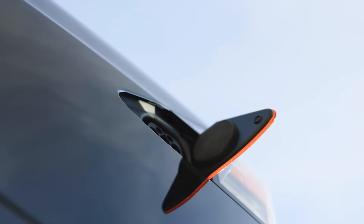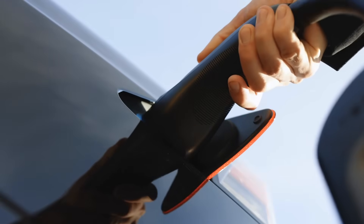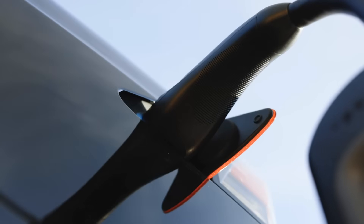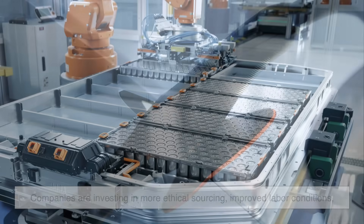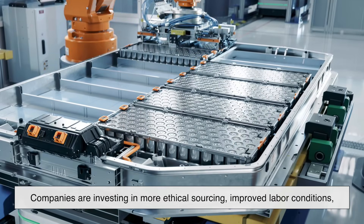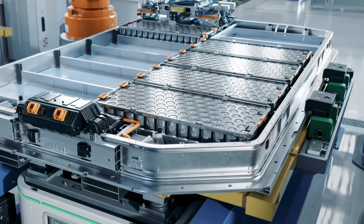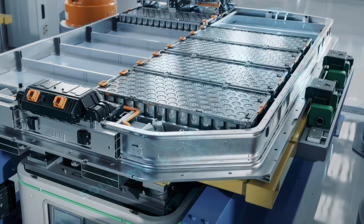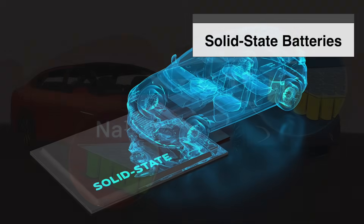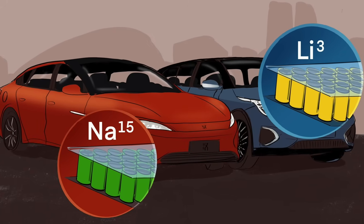That being said, not all hope is lost. The EV industry is evolving fast, and there are real efforts being made to clean up the battery supply chain. Companies are investing in more ethical sourcing, improved labor conditions, and stricter environmental standards. There's also growing interest in alternative battery chemistries, such as solid-state batteries or sodium-ion, that may rely less on rare metals like cobalt.